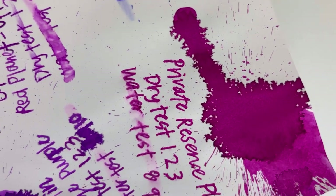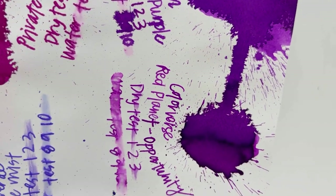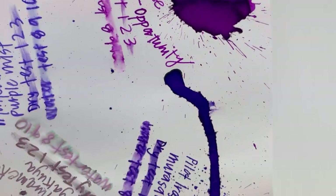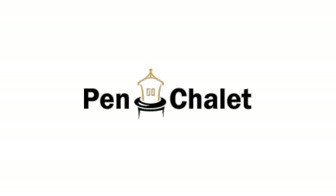Looking at this, the Conklin and Private Reserve dried the fastest. Most resistant to water, I'd say, is the Private Reserve Plum. And the most interesting effect water had was probably the Euromecu by Sailor — take a look, it's cool. This was our purple ink comparison, hope you enjoyed it. Follow for more and visit pinchley.com to find these inks.